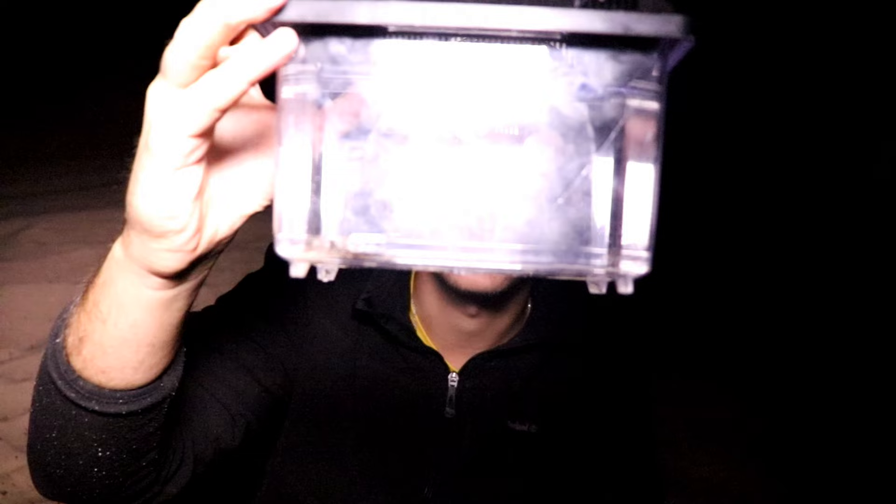This is an animal I really wanted to show you guys tonight. This is a Jerusalem cricket — now he's awake, he's moving around, and it is one of the freakiest bugs you can find in the United States.